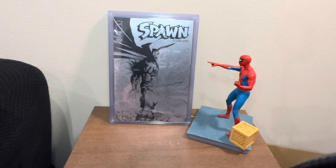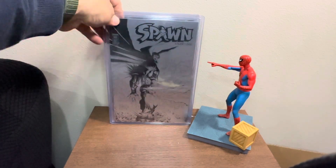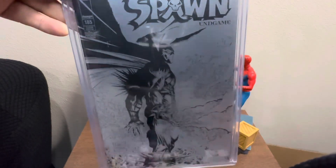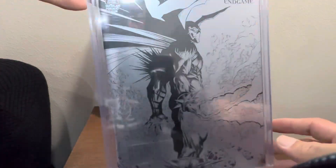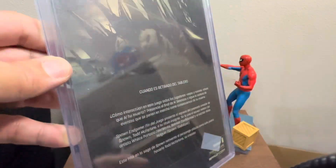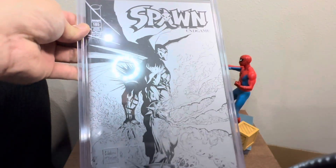Next one here is actually from Mexico, from La Molecon. I think this is Spawn 185, the pistachio cover. If you can find this cover in the sketch version, you've found a gem there. This is 185 from La Molecon. And this is the back of it — all the glares, I'm sorry guys. Just something about the foil. The lighting is really bad, but there you go.